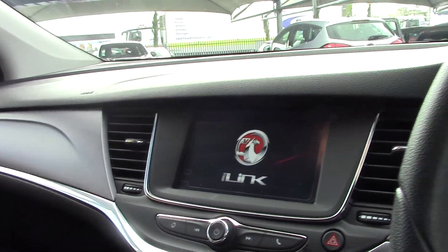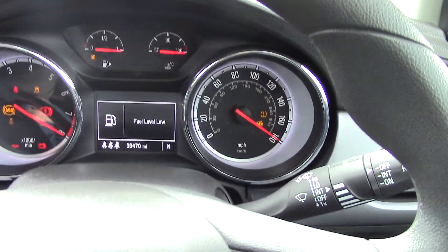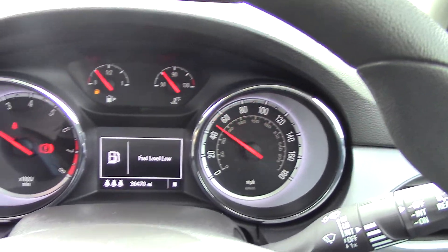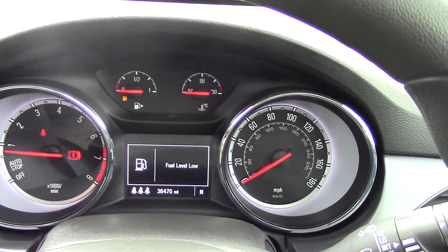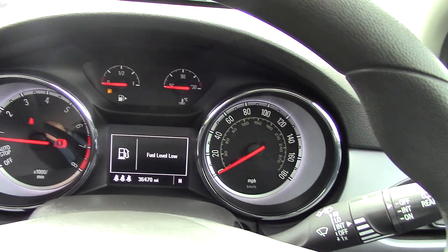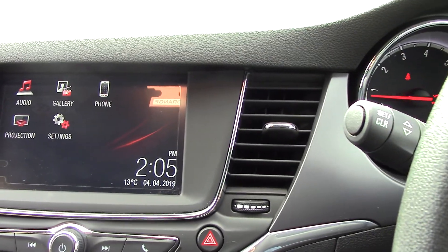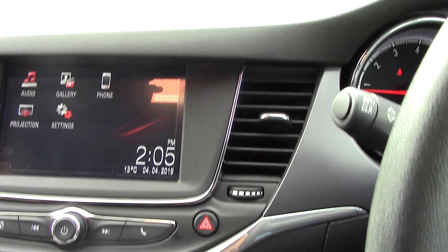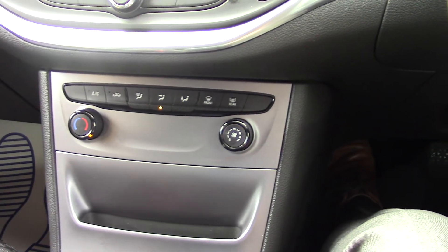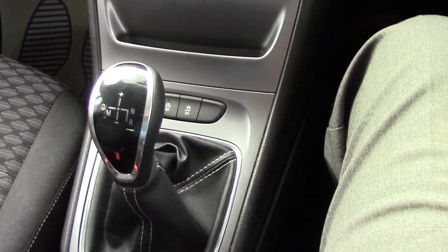Let's just start it up so we can see all the features. As you can see, there's that starting up. You can see it's done 36,470 miles. So you've got your normal trip computer there and speedo. Over here you've got the home button — hopefully it'll show you all your audio, phone settings and your settings page. Underneath there is all your heater controls — your air conditioning and obviously blowers. As you can see there's the automatic gearbox there.